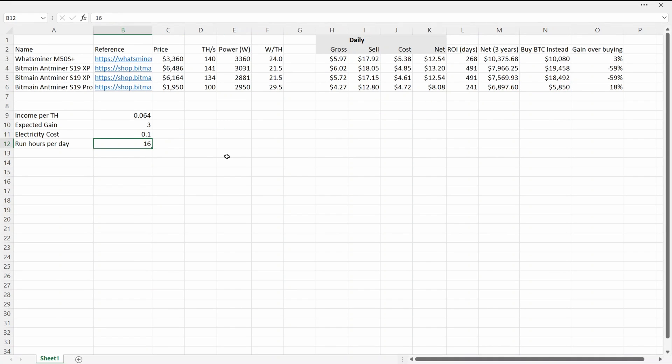Let's change one more factor: rather than running 16 hours a day, let's say you can run 24 hours a day at 8.5 cents. The WhatsMiner is now looking really exciting — 71% more money than if you just bought Bitcoin. The S19 XPs are still 22% worse off. The 100 terahash S19 Pro shows a massive 94% gain. And if you consider that for the cost of two XPs at around $6,600, you could buy three S19 Pros — that's 17K versus 33K. The 100 terahash model, despite being the least efficient, is looking really good because of price.